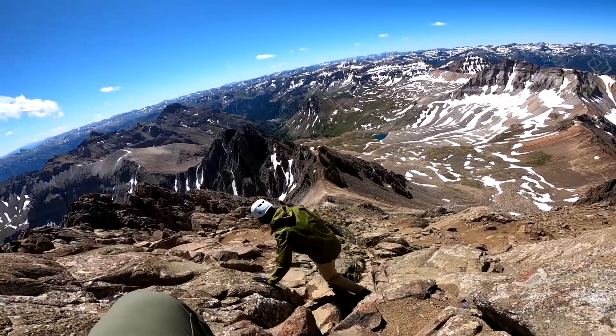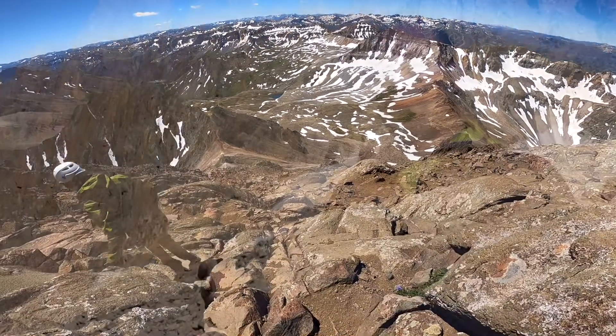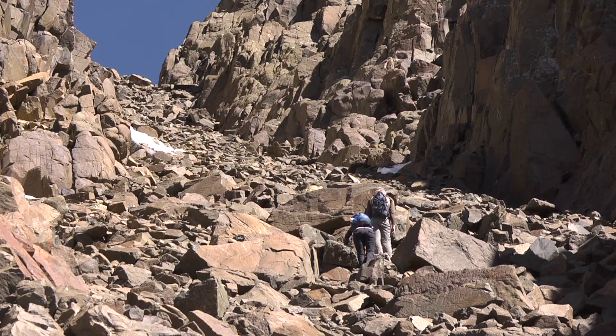Another thing that's really important to remember when you're in third-class terrain is what we would call situational awareness. That's a term that pilots use — it's making sure that you understand where you are in relation to the land around you.